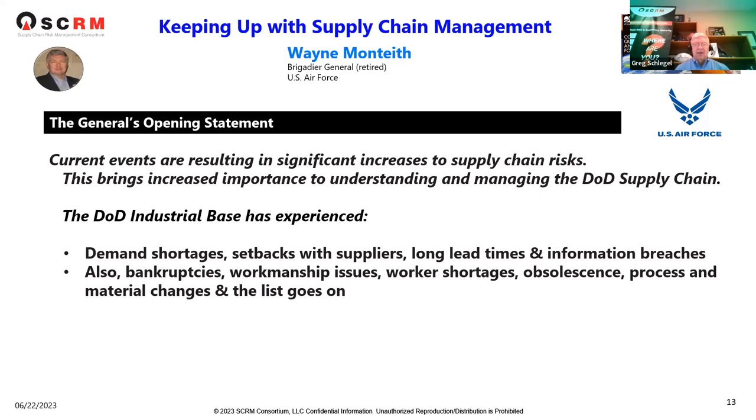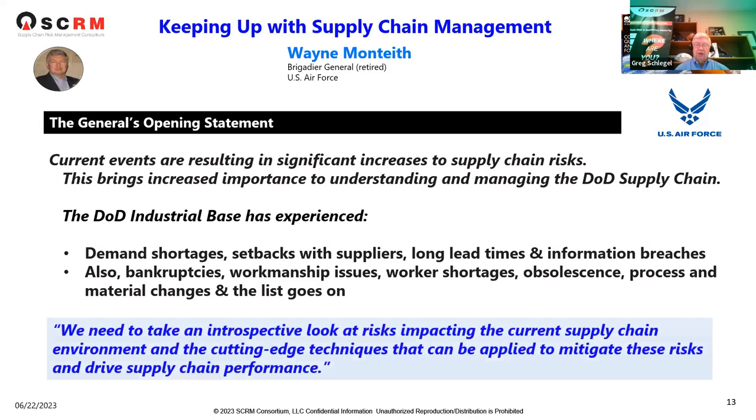He further stated that the DOD industrial base — affectionately known as DIBs — has experienced demand shortages, setbacks with suppliers, long lead times, bankruptcy, workmanship issues, work shortages, and obsolescence. There's enough reason to be concerned about the supply chain in DOD.